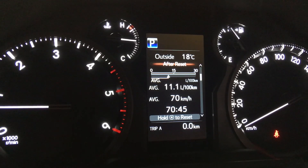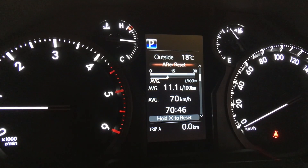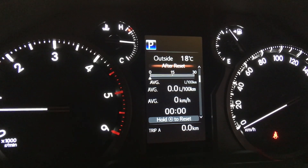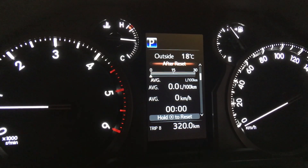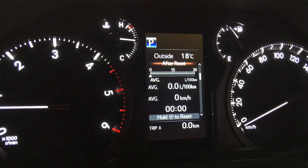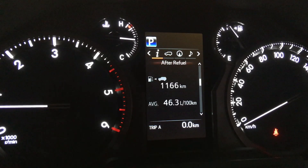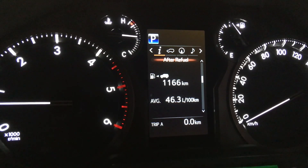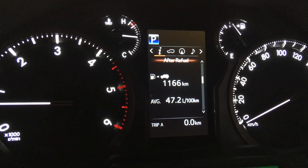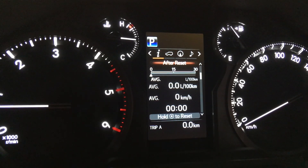So what we'll do now — hold the right button to reset trip A. There it is, it's reset. We're at about 44,000 — we'll call it 45,000km — and it's reset. After refuel resets itself automatically. So all you need to worry about is: refuel, reset trip A — they go together. Trip B is for if you want to measure a specific journey.